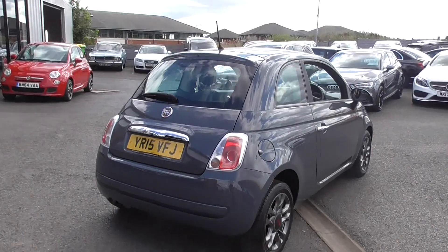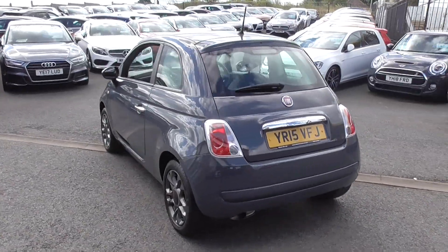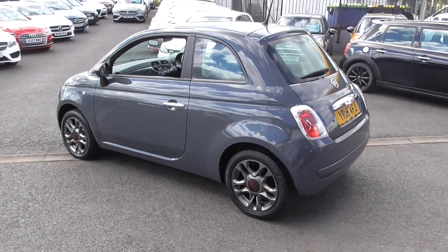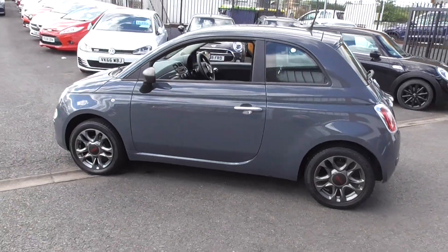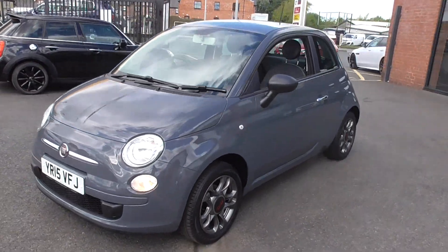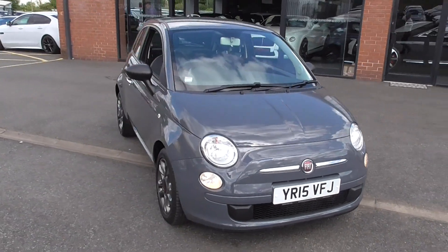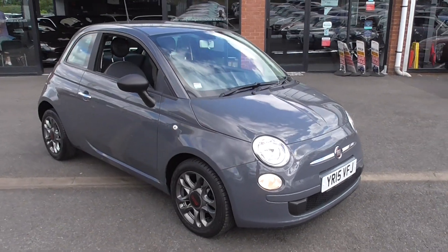So if you'd like to inquire on this vehicle, give us a call here at Alfa Motors in Wigan. There's myself Graham, Dom and Lee — we are the Alfa team and we'll be happy to help you in any way. If you'd like to reserve the vehicle, we'll have it ready to drive away on the same day. That's just £250 and that is a fully refundable reservation fee if one requires to do that.